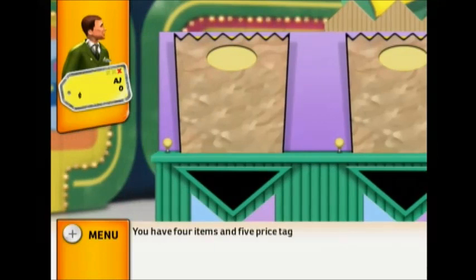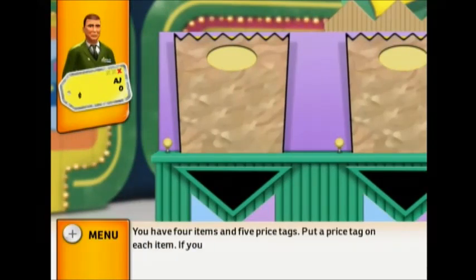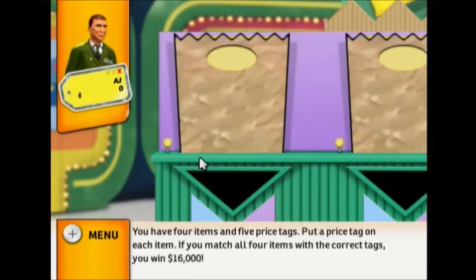You have four items and five price tags. Put a price tag on each item. If you match all four items with the correct tags, you win $16,000.